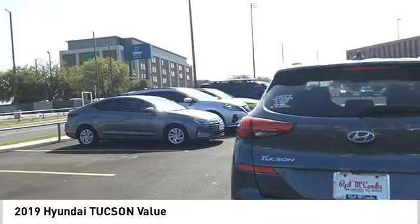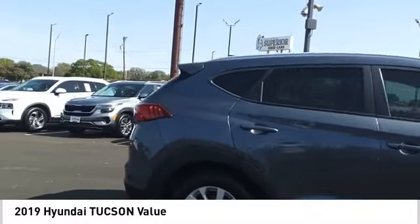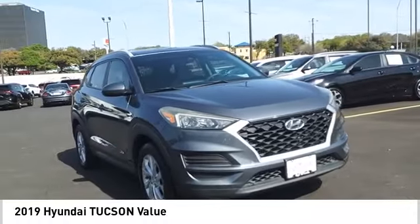Tucson takes the boxy utility vehicle and transforms it with flowing curves, graceful lines, and style to spare. It's the future of the crossover. Here are some of this vehicle's great options.